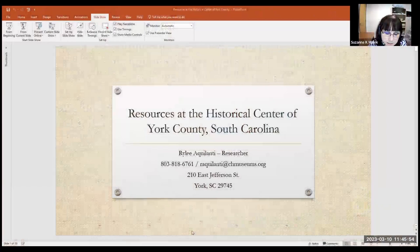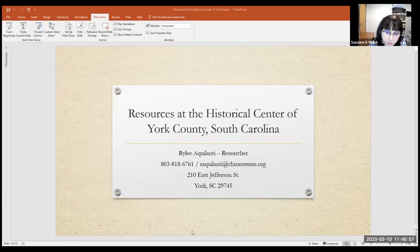Continuing on with the TMCC Library Outstanding Guest Speaker Series, today we are pleased to present Riley Aqualante. Riley is the researcher at the Culture and Heritage Museum's Historical Center of York County, South Carolina. In 2016 she received a BFA in creative writing with a certificate in publishing, and then a Master's of Library and Information Science with a focus on archives and special collections in 2019 from the University of North Carolina Greensboro, completing internships at the Mint Museum of Art and UNC Charlotte. Today's presentation provides an overview of the resources and collections available at the Historical Center of York County, with examples on how individuals can use them for their own genealogical research.